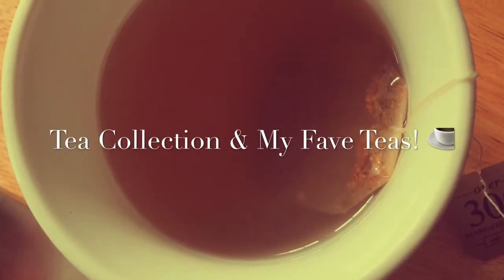Hey guys, it's Lauren coming at you today with a nice piping hot cup of tea. Today I'm going to be doing an updated tea collection and share some of my favorites. I am drinking Twinings lemon and ginger tea in this mug — I love this mug, it's one of my favorites. I'm not going to go in any particular order, so let's get started.